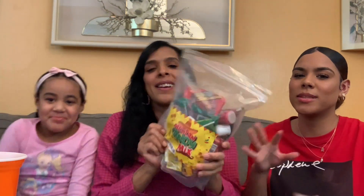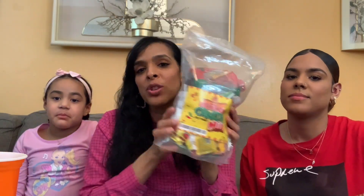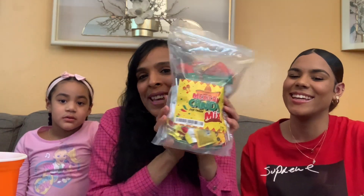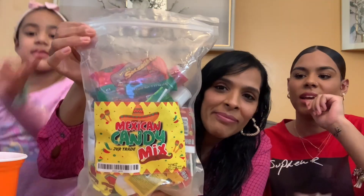We've tried Miguelitos before. I ordered this on Etsy and I'll leave the link in the description box, so if you guys want to try it out — you know, if your family wants some Mexican dulce — you guys could try this candy out. It comes with a lot of candy in here.